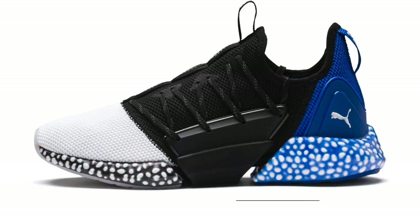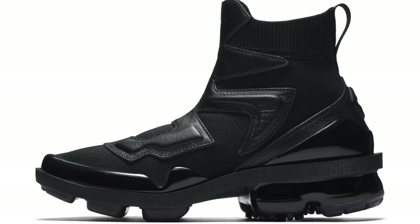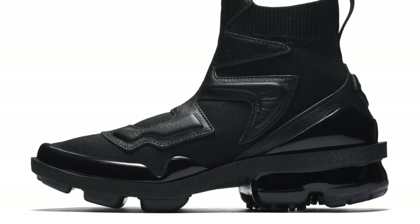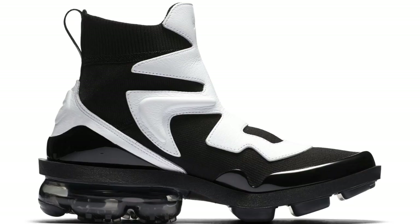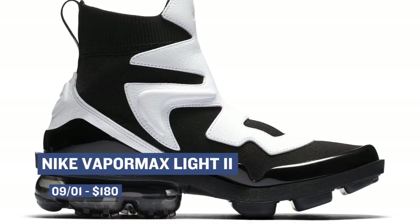One of the most unique sneakers dropping this week is the VaporMax Lite 2. These are strictly for the ladies, but if you have the style, I think guys can probably pull these off as well — I'll be honest and say that I'm not that stylish. Those will cost you $180 for any of the three colorways. If you can make it work, make it work.